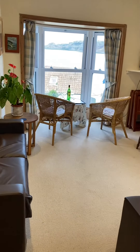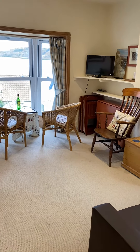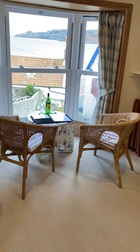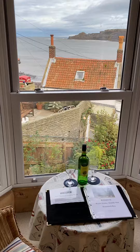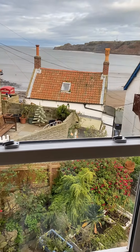Through to the lounge area, there is a table tucked in the corner that you can pull out with seating for four people, and there's the TV. Just look at the views that you get from the lounge — you can watch the world go by. The beach again, just only a stone's throw away.